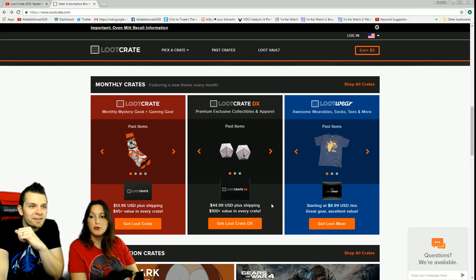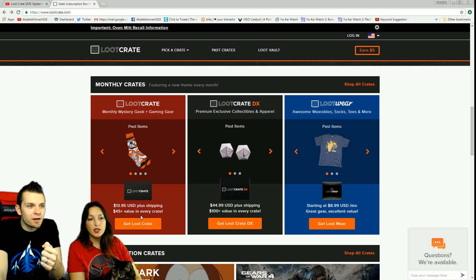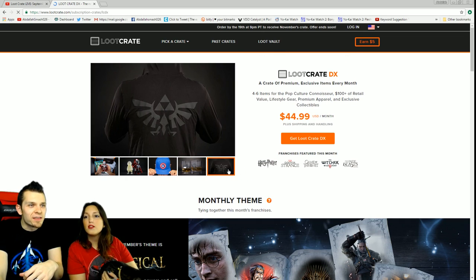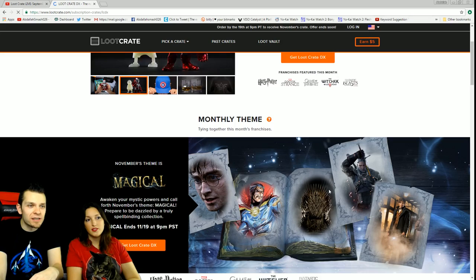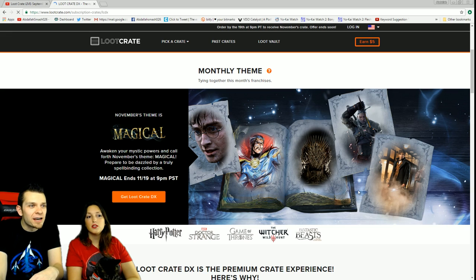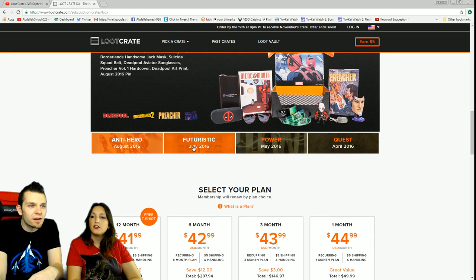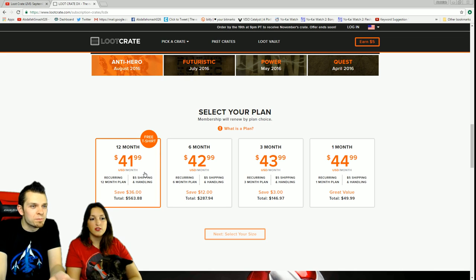We were just looking into Loot Crate DX — it's like a premium, higher-end crate. Right now we're unboxing the regular Loot Crates which are super fun. I saw a Legend of Zelda lightweight hoodie in the DX and I really wanted it. There's a Harry Potter crate with a 'magic' theme next, and Loot Crate DX is about $41 a month.